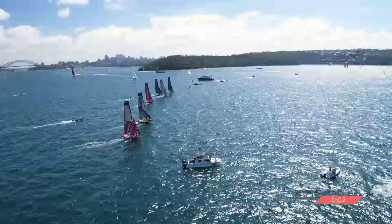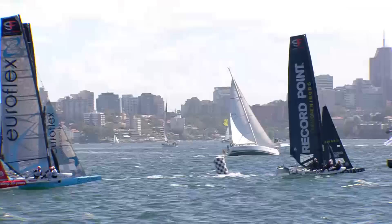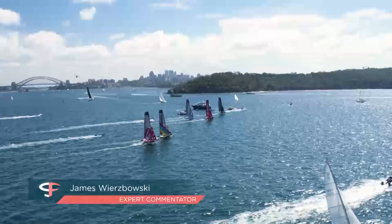One of the more tense starts we've seen here — everyone on the same line at the moment. ID and Pavement have had a nice start, and Tech Two also in the front row. Record Point really sending it out to the left — Phil Robertson's had an absolute glamour start. They're taking off from the pin and he's got room to put his bow down and let it rip.